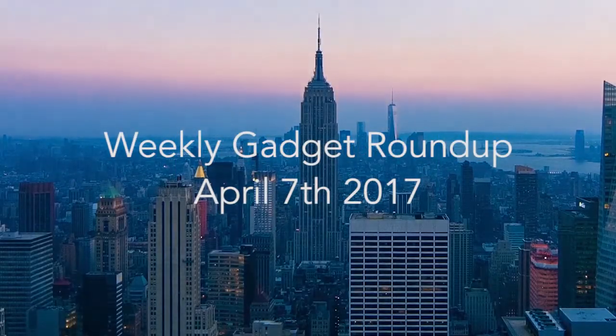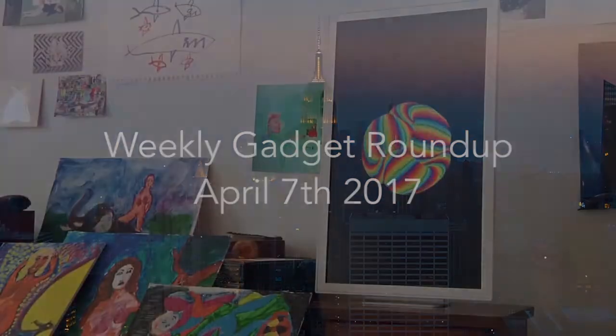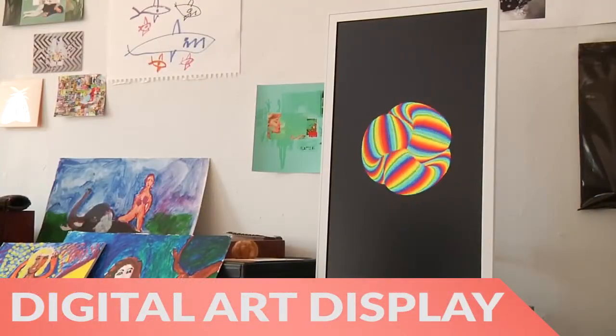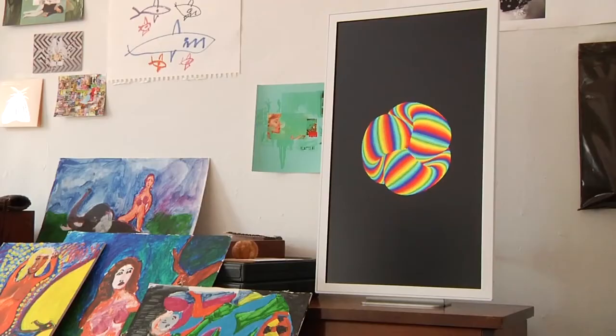Hi there, this is Wes with the Gadget Flow and welcome to our Gadget Roundup for the week of April 7th, 2017. First, the digital art displayed by Electronic Objects lets you display any kind of art, even GIFs.